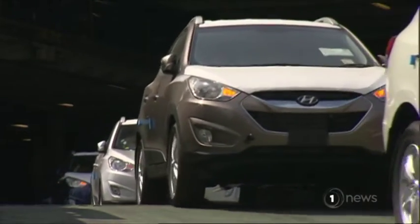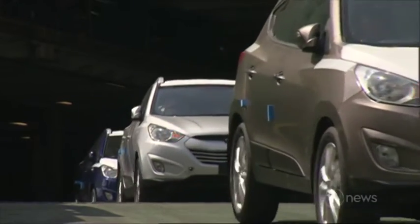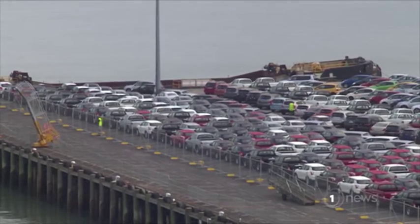Cargo ships can carry up to 4,000 cars at a time. Roughly 10,000 have returned to Japan because of the infestation.